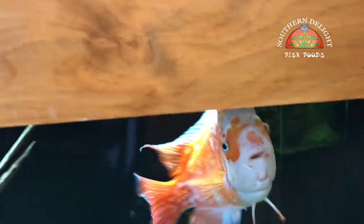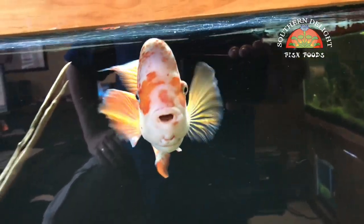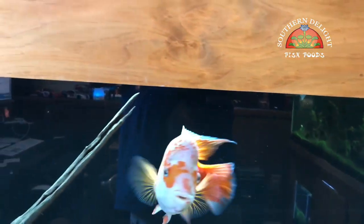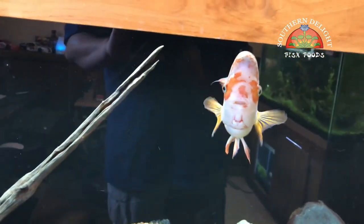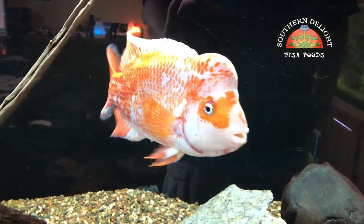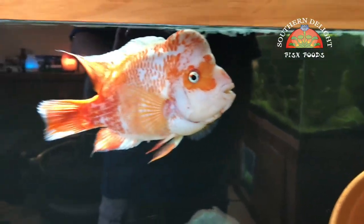Probably the last fishroom update for the year. I wanted to start up here in the office and show you Cheeto's tank. Before I do that, I just wanted to thank everybody who took advantage of the Black Friday, Cyber Monday, Small Business Saturday sale and bought Southern Delight. That sale was a big success — sold a lot of food, was able to get it out there to a lot of people. It really means a lot and I want to thank you for the support.